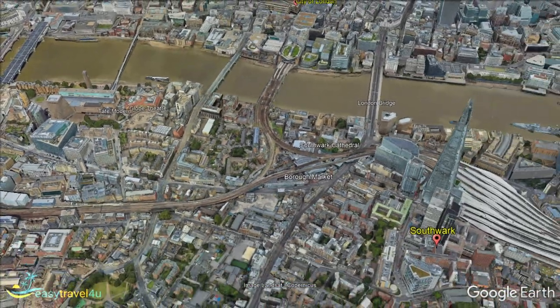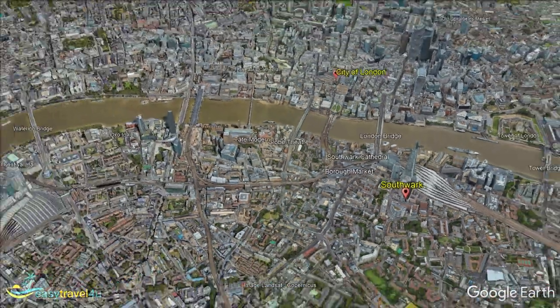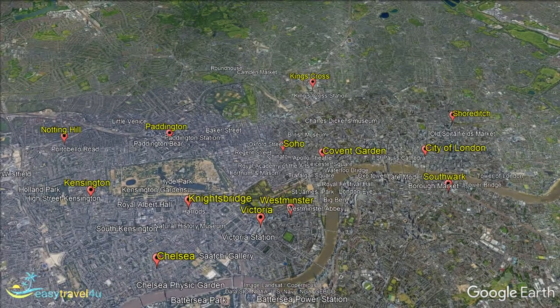A little outside of the main tourist centre, Southwark offers a great selection of both mid-range and luxury hotels. Whilst you may struggle to find much that's super affordable, you will have plenty of more reasonably priced options than deeper into the city centre.